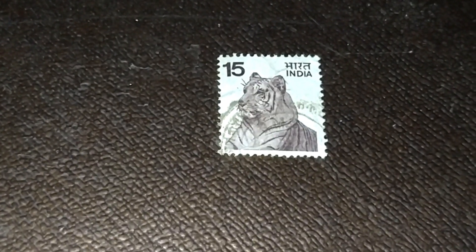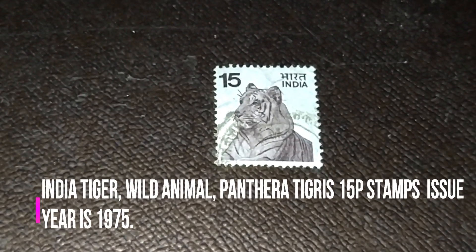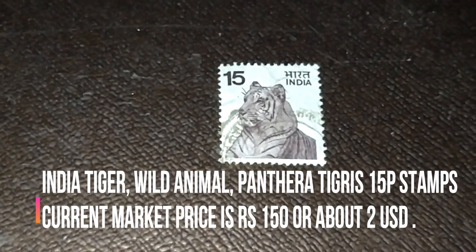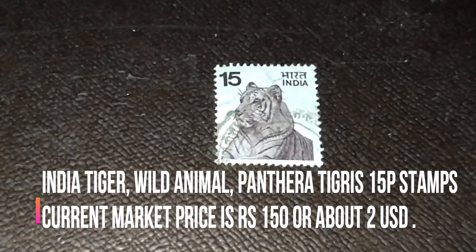In this video, we will talk about Tiger Wildlife 15-paisa Indian definitive stamps. This stamp belongs to the definitive 5th series, covering agriculture, tourism, and export promotion. It was issued with an Ashok Lion Capital watermark under the definitive 15th series. The issue theme is the tiger — wild animal Panthera tigris — and you can see the tiger portrait on the front side. This stamp was issued in 1975, and the current market price is around Rs. 150 or about 2 USD.